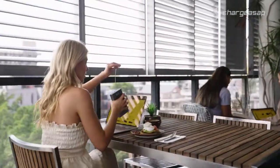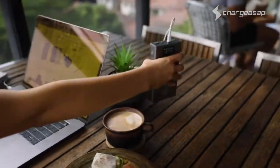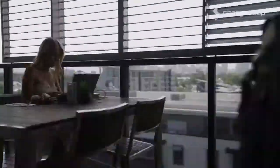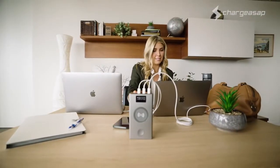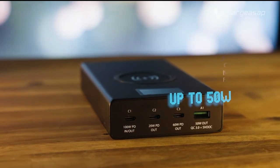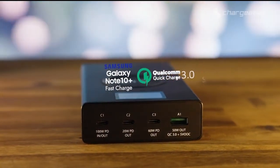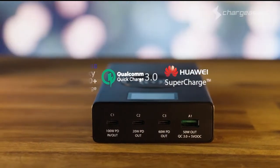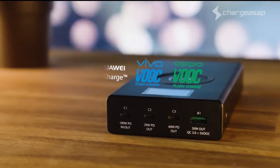A third USB-C port has been added by popular request to allow full-speed charging for your 16-inch MacBook Pro, your 13-inch MacBook Pro, and your iPhone 12 Pro all at the same time. The USB-A port has now increased to 50-watt power to support more proprietary fast-charging technology from major brands including Samsung, Huawei, Oppo, and Vivo.